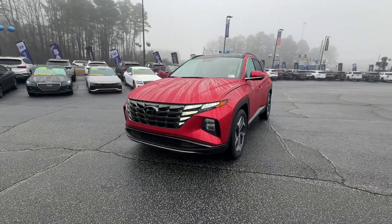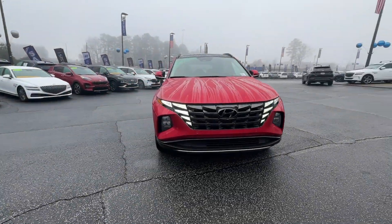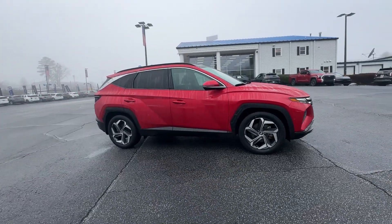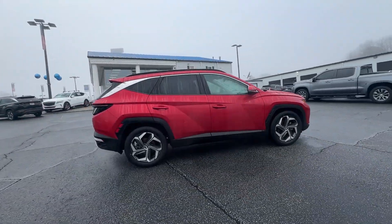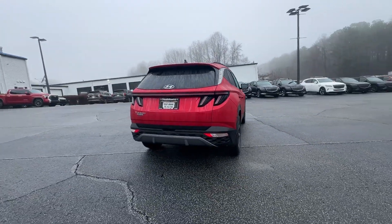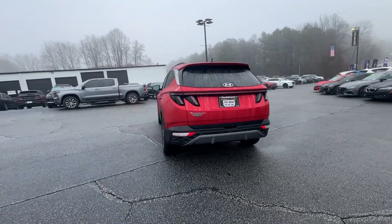This could be the car for you. The 2022 Hyundai Tucson. This vehicle is an outstanding buy with fewer than 35,000 miles on the odometer. Take your daily drive to a higher level of comfort and quality with this well-built, well-equipped Tucson.